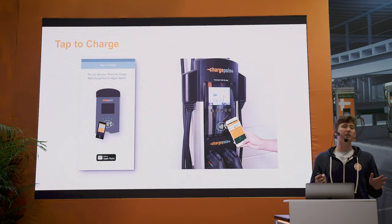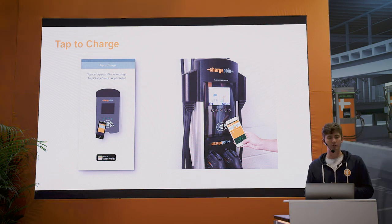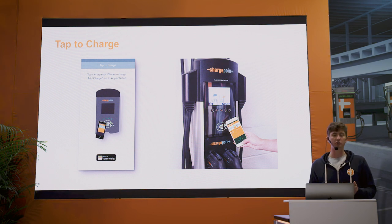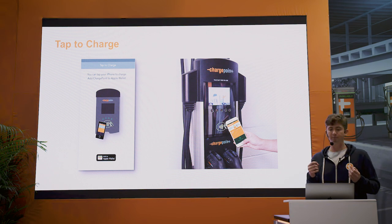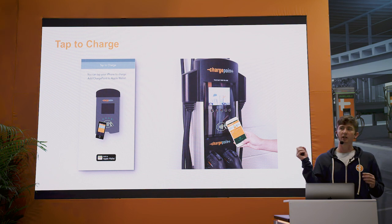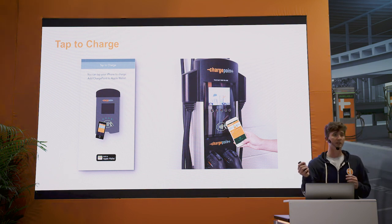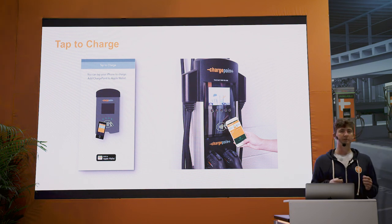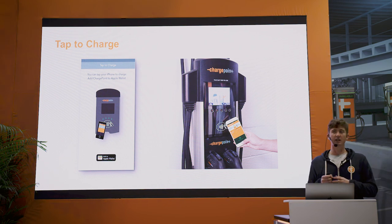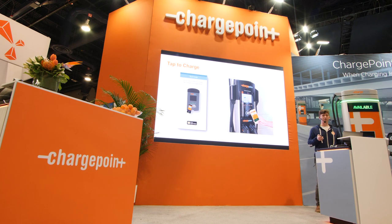There are several different ways to initiate a charging session using the ChargePoint mobile app. You can use an RFID card, you can start using the mobile app directly, but my favorite is 'Tab to Charge,' where using Apple Pay or Android Pay and your mobile device you can walk up to a station, tap your phone to the station, and it initiates a session right there. You unlock the cable and you're able to charge — so I can start a session, get out, and plug my car in without having to put my popcorn down.